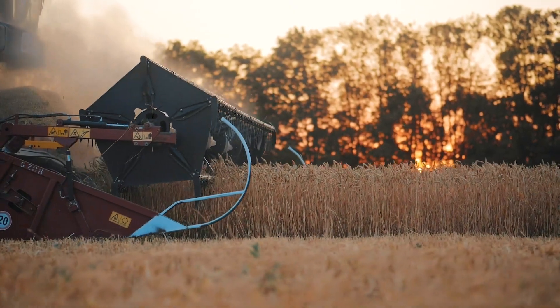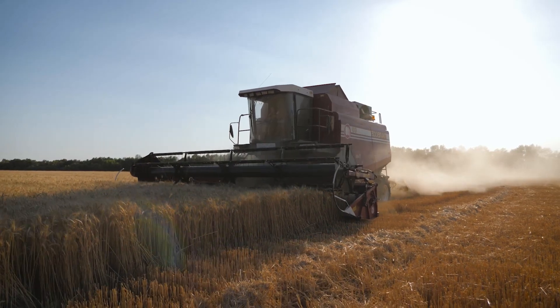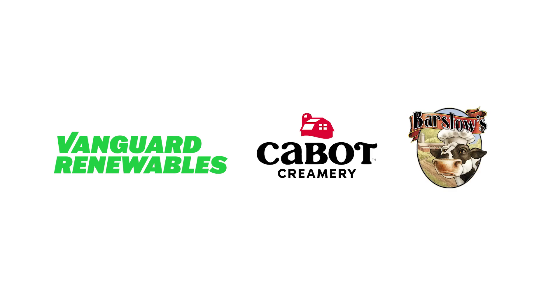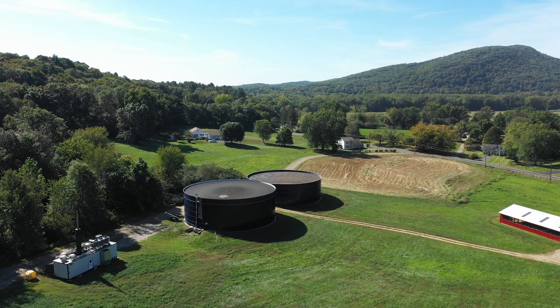Today, food systems take nutrients from the ground for production and processing, but those useful nutrients are rarely delivered back to the soil. Vanguard Renewables, Cabot Creamery, and Barstow's Longview Farm are teaming up to improve their circular sustainability by returning inedible food product nutrients back to the fields.